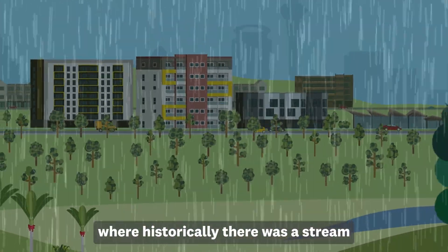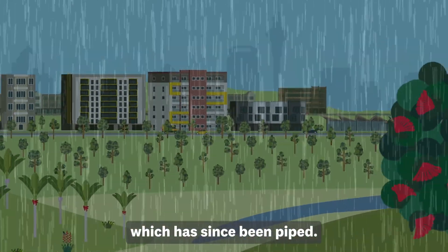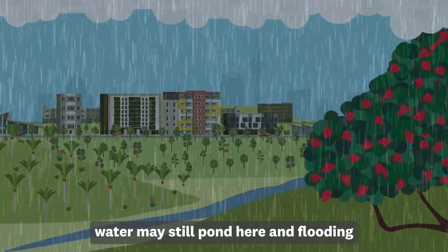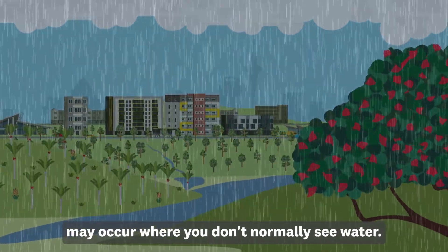Flooding can also occur where historically there was a stream, which has since been piped. During times of intense rain, water may still pond here and flooding may occur where you don't normally see water.